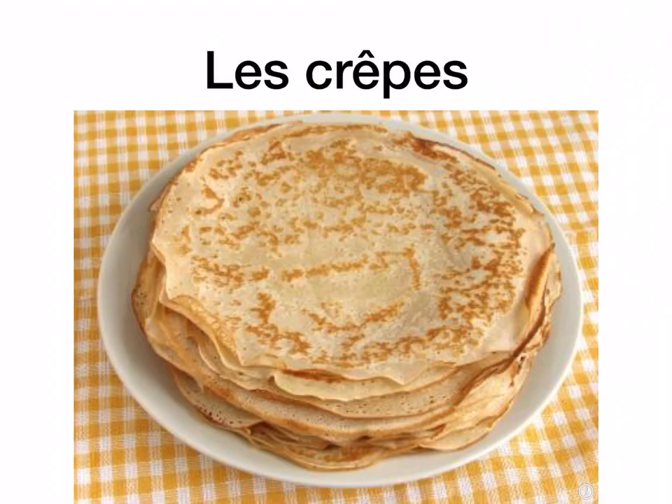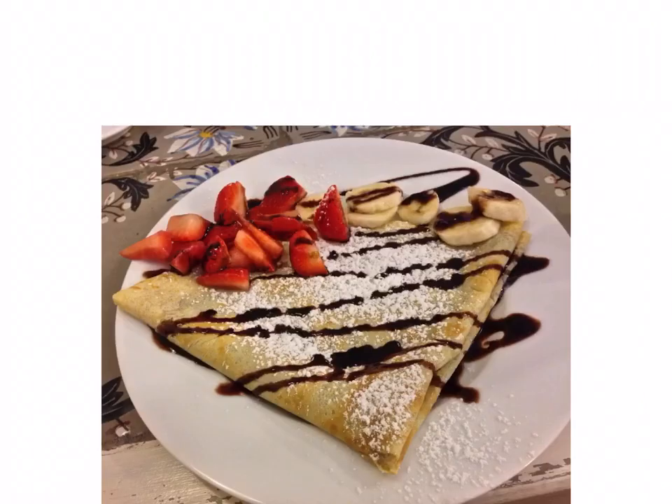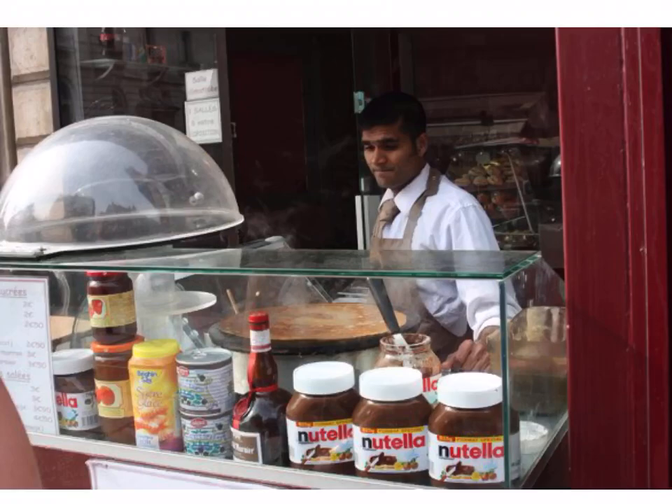Les crêpes are obviously crêpes. So here you can see the crêpes with le chocolat et les fraises et la banane et le sucre. That's typical of a crêpes stand you would see at the entrance to a restaurant or out in the street. Nutella would be a very popular addition to the pancakes in France.